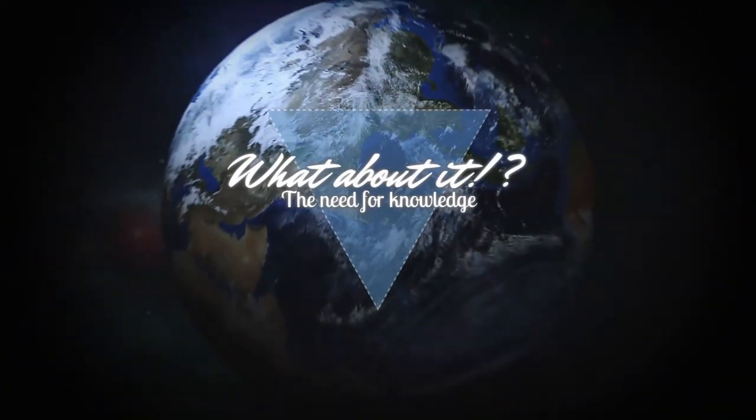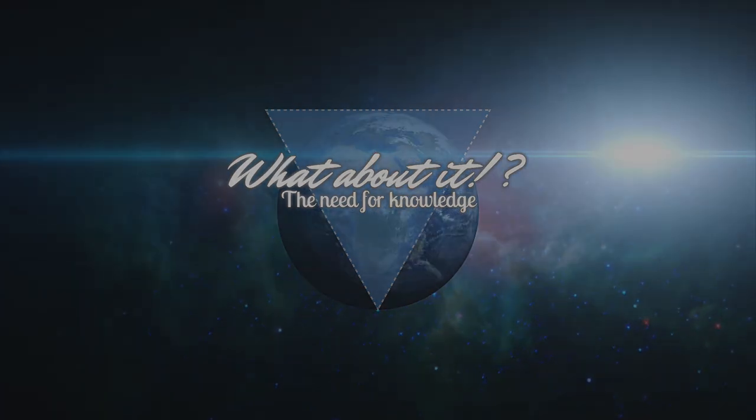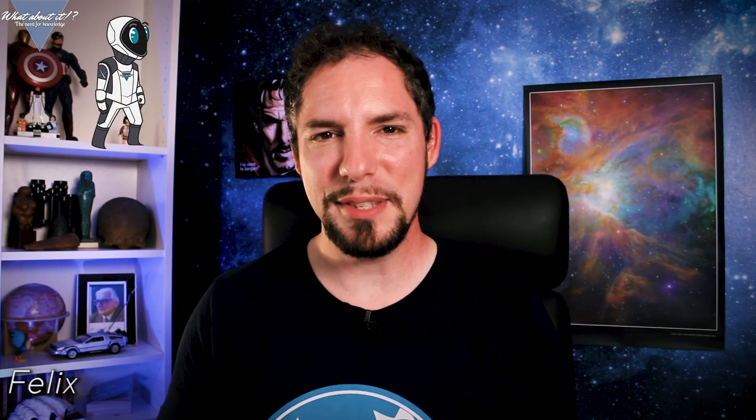SpaceX Moving Cocoa Construction Sites, Starship Updates and Pad 39A Starship Launch Mount. My name is Felix and I am your host for today's episode of What About It? As always, there has been a lot going on in the space industry lately, so let's dive right in!